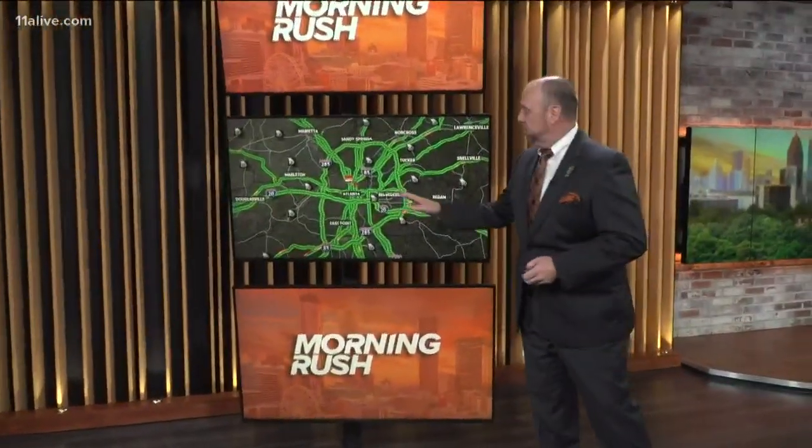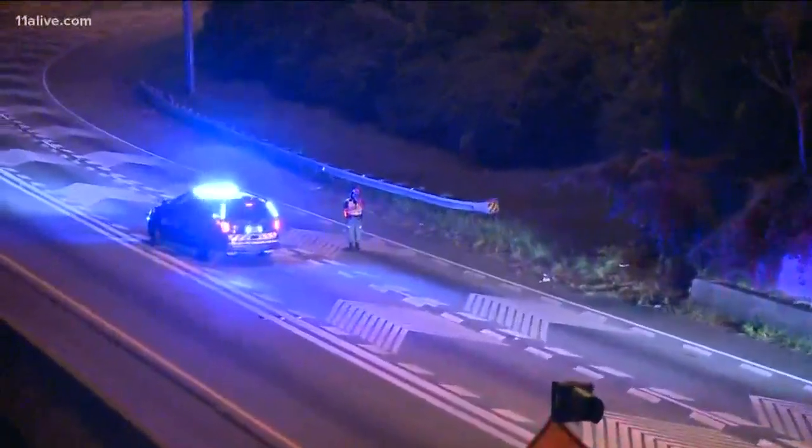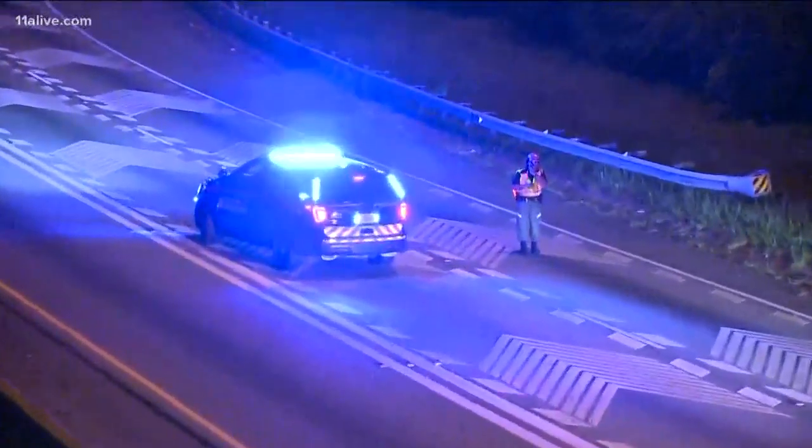Our photographer Stephen Boise is right on top of this crash that was quite dramatic. Let's get to his shot right now and we'll show you what we're talking about, because right now we're still kind of in a temporary closure on the downtown connector. As you can see here, the police activity continues.